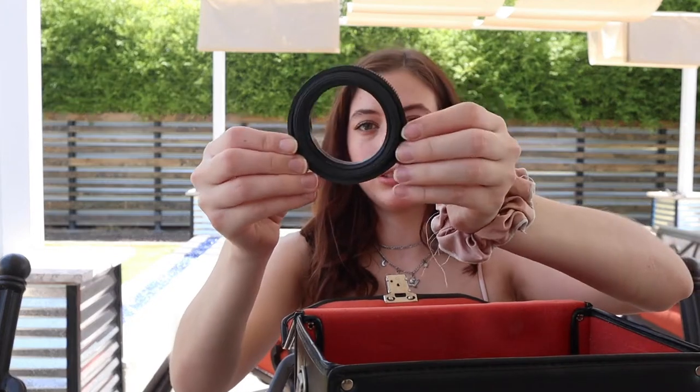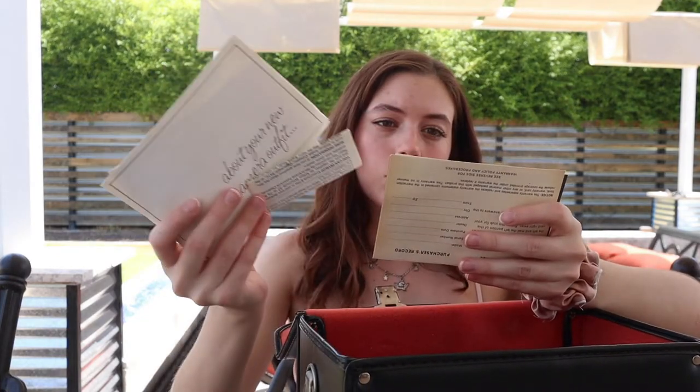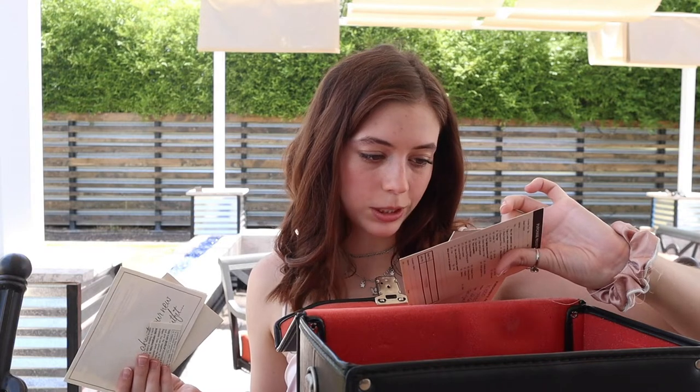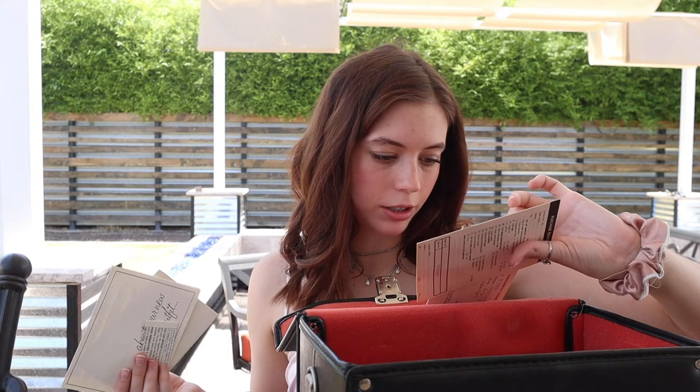There's this little ring — I don't know what it's for, it might be for one of the other cameras. This is all the warranty information. My mom bought it on 2-6-1979, so she was under 24 when she bought this. She got it at a department store while she was in college.